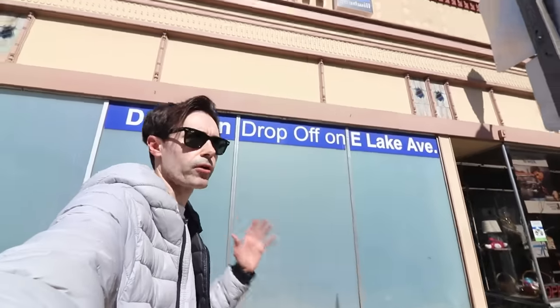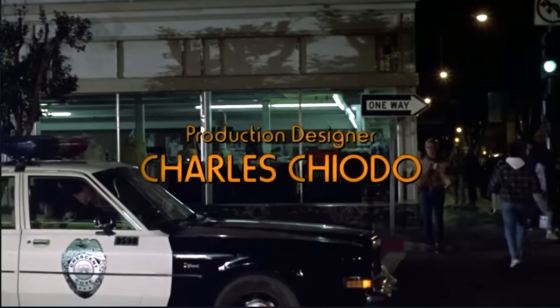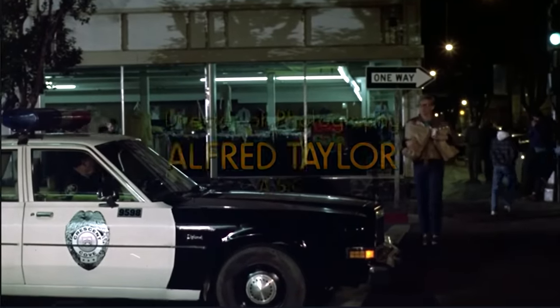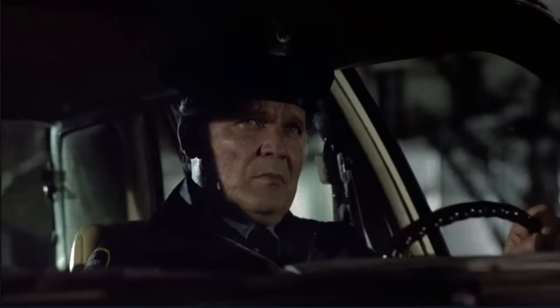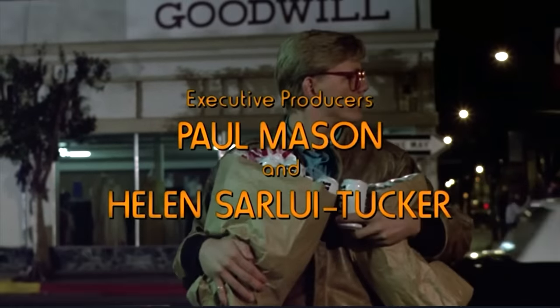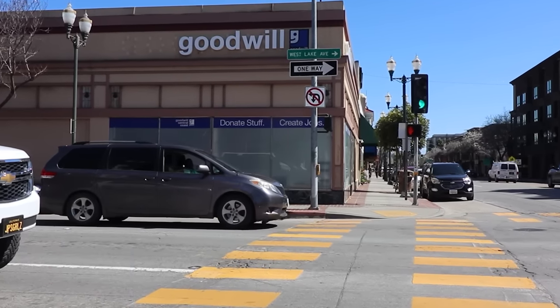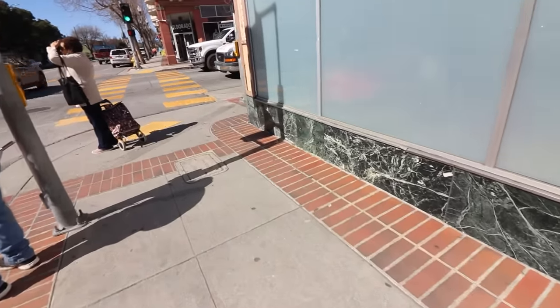Next you see a guy carrying groceries and walking across the street past this Goodwill, which has been a Goodwill as long as I can remember. It's one of the rare instances where a filming location after 30-plus years is still the same business and the building has not been demolished — which proves my old point: people love cheap clothes. On the bottom edges of the Goodwill store is a marble feature that you will see one of the clowns walk past later on in the movie.